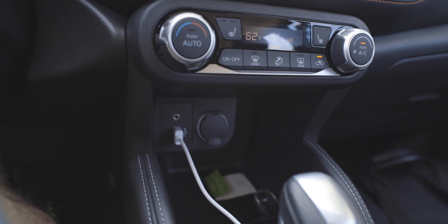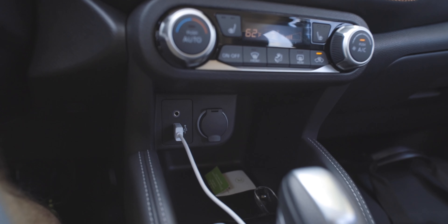Being a young, hip car, you might assume this has a lot of connectivity — and it does. You get three USB ports, though they're just the standard USB ports, not the new USB Type-C ports. There's one down here in the console, which is what you'd hook your phone up to for Apple CarPlay or Android Auto, and there are two back here for rear passengers or the front passenger.